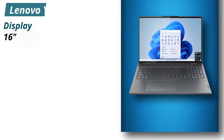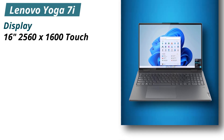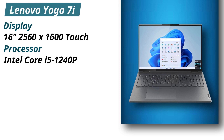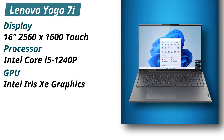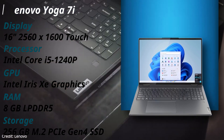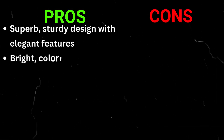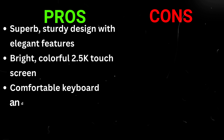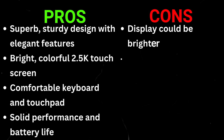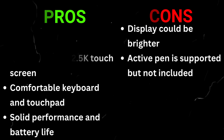Specifications: Display — 16-inch 2560x1600 touch. Processor — Intel Core i5-1240P. GPU — Intel Iris Xe graphics. RAM — 8GB LPDDR5. Storage — 256GB M.2 PCIe Gen 4 SSD. Pros: Superb, sturdy design with elegant features, bright colorful 2.5K touchscreen, comfortable keyboard and touchpad, solid performance and battery life. Cons: Display could be brighter, active pen is supported but not included.